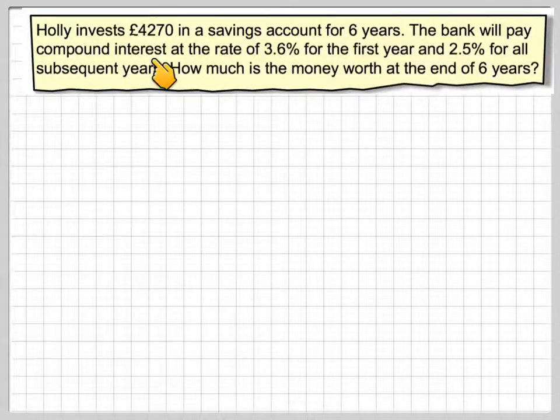Holly invests £4,270 in a saving account for six years. The bank will pay compound interest at the rate of 3.6% for the first year and then at 2.5% for all subsequent years. How much is the money worth at the end of six years?